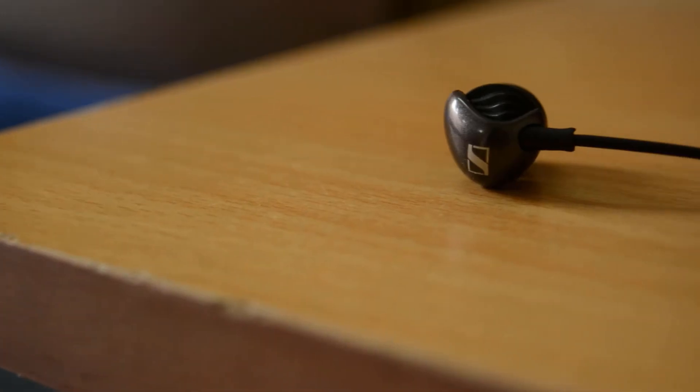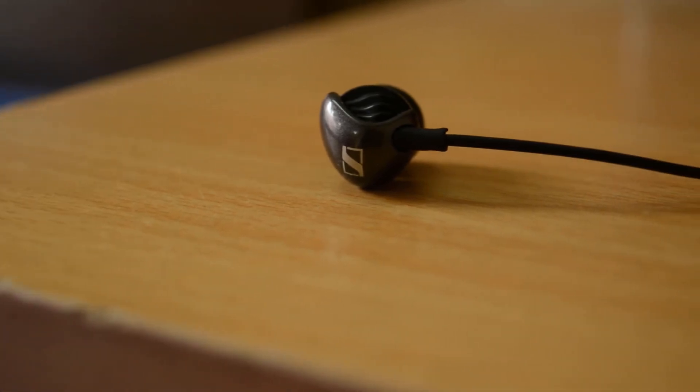In the sound quality aspect, the Sennheiser earphones absolutely destroy the Apple EarPods. They deliver good bass — in fact amazing bass — and really good midtones, whereas the highs crack a little bit, but it's still fine for earphones in this price range. The Apple EarPods in my opinion don't sound really great — they sound very average.